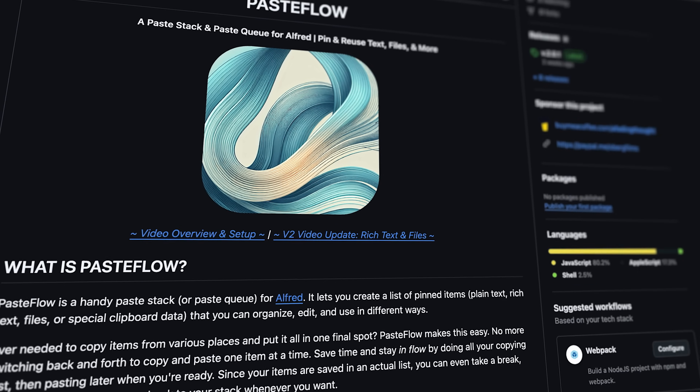The one feature I was missing was a paste stack, and that's the reason I created Pasteflow, a workflow I have already talked about in a couple of other videos. One thing that both Paste and PastePal have that Alfred does not is a companion application for iOS. Clipboard managers for iOS don't work the same as on desktop due to privacy and security, but having these apps on your phone provides a simple way to have access to all your desktop clipboard history, or you can save and send text between devices.